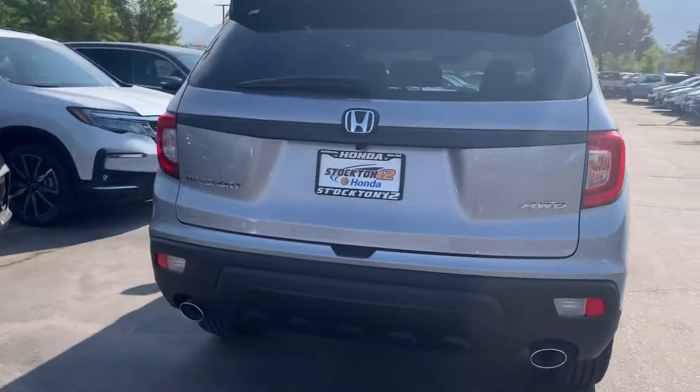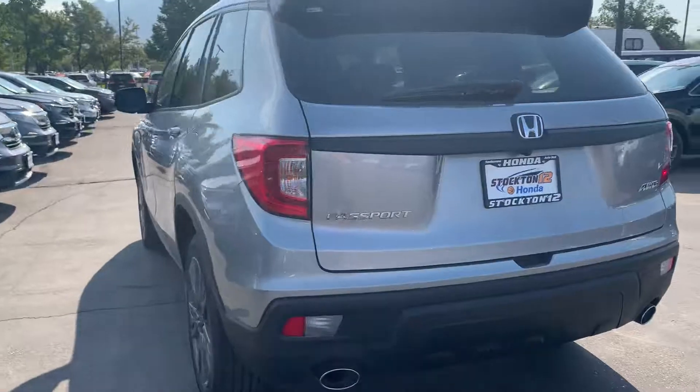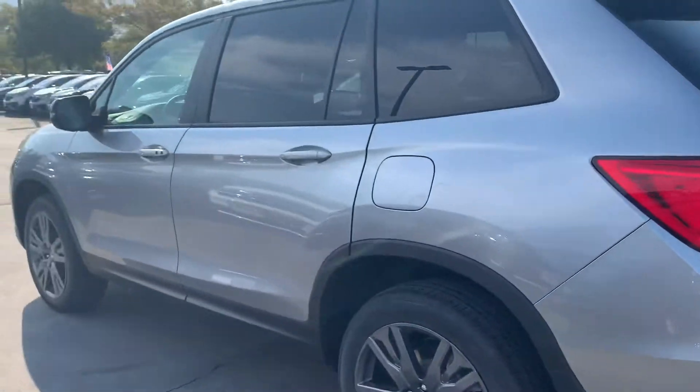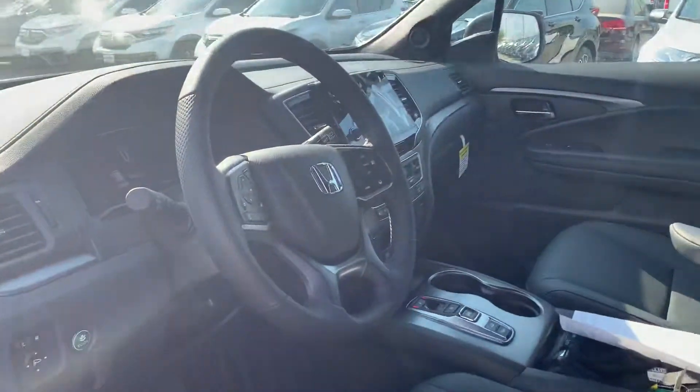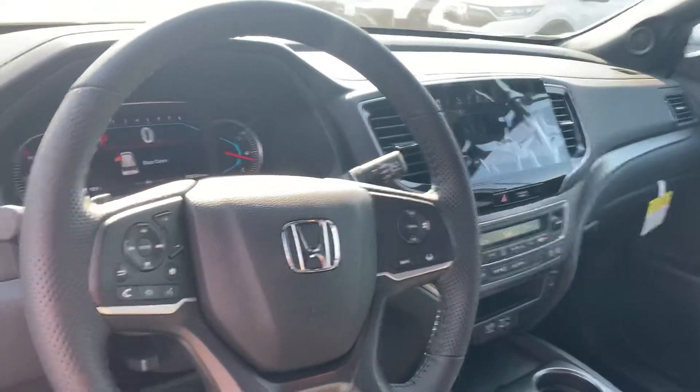It comes with a backup camera. It's an all-wheel drive vehicle. It gets around 21 miles to the gallon. It has a push-button start and push-button shifters, and also a remote start. This is our EXL trim. It has Apple CarPlay, Android Auto, leather interior, and heated front seats.